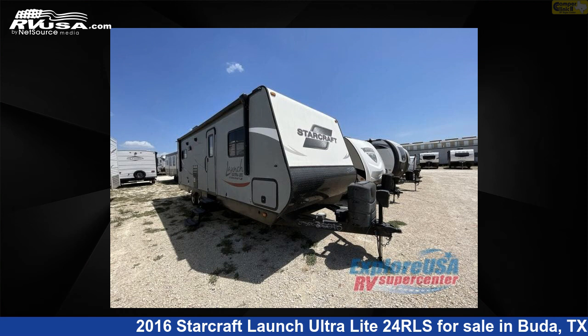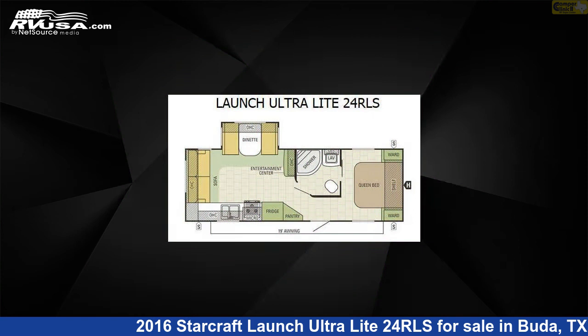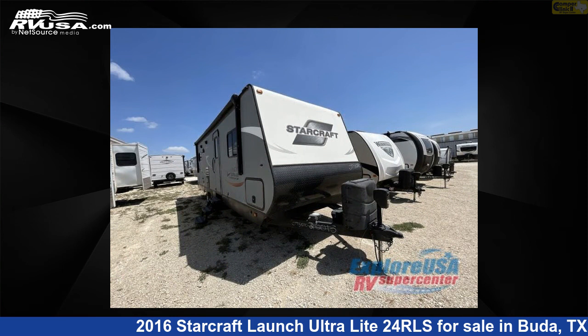This 2016 StarCraft Launch Ultralight 24RLS is a travel trailer RV. It is located in Buda, Texas 78610 and is offered for sale by Camper Clinic 2.